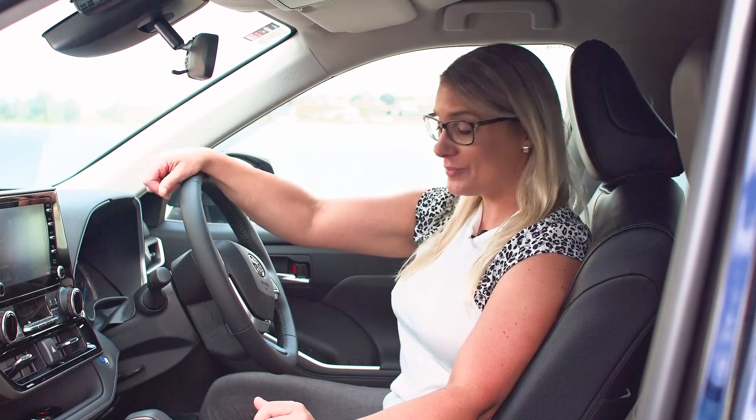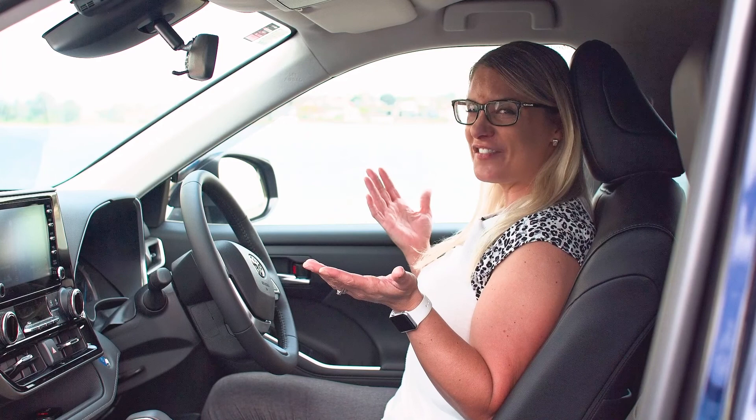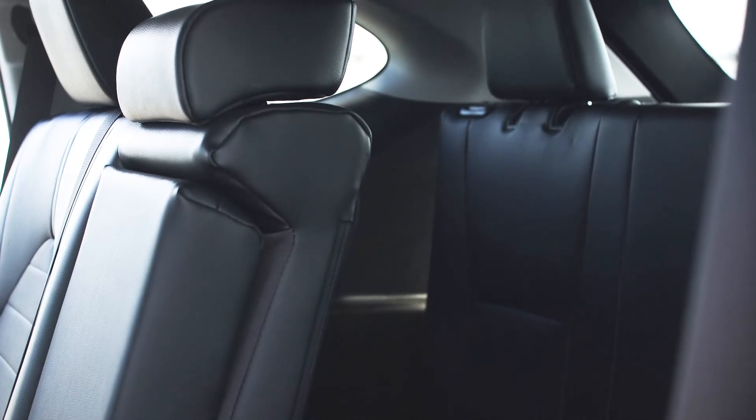Another great thing about this 2022 Highlander Hybrid from Toyota is that the seats are super comfortable — no matter where you're going, they are heated and ventilated, whatever you need, they feel good. This car also easily transforms into a seven-seater with the third row of seats folding down in the back.